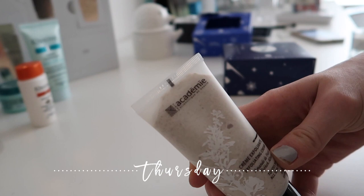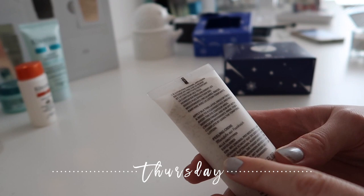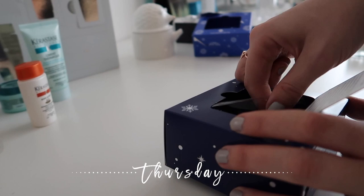Let's see what we have in number six: Académie Scientifique de Beauté, and that's an exfoliating cream for the face and neck, which is nice.